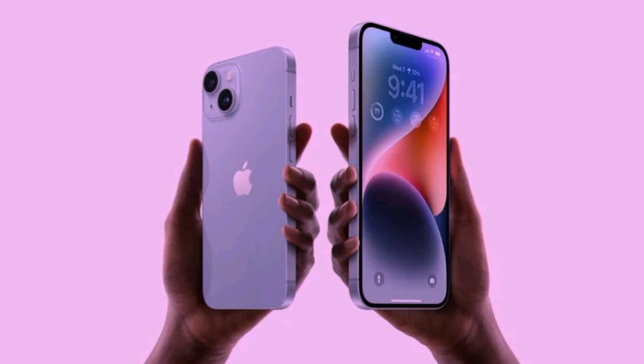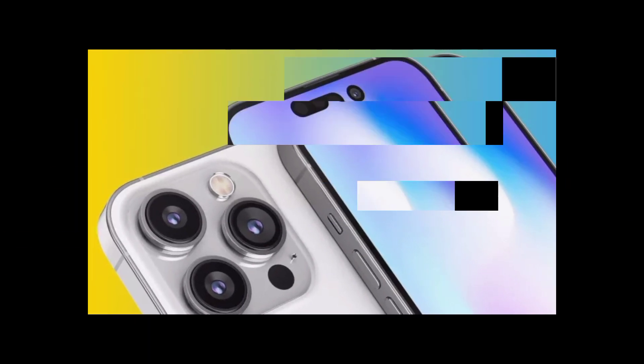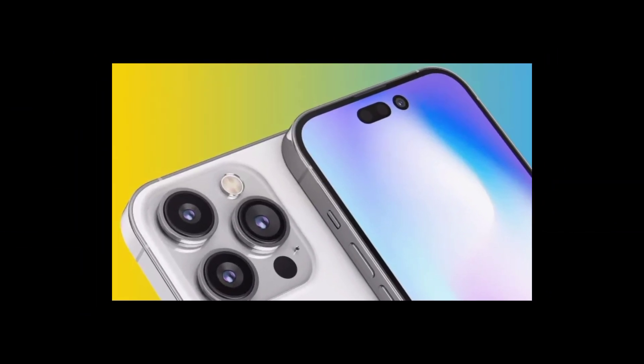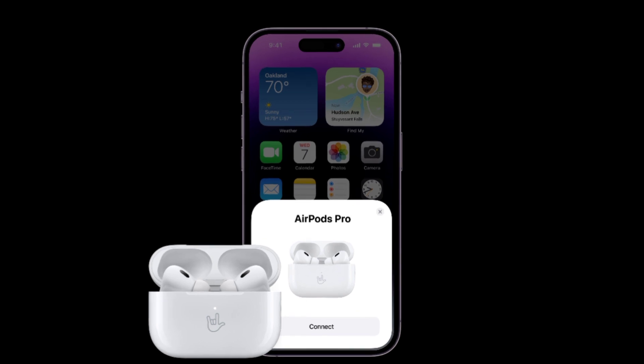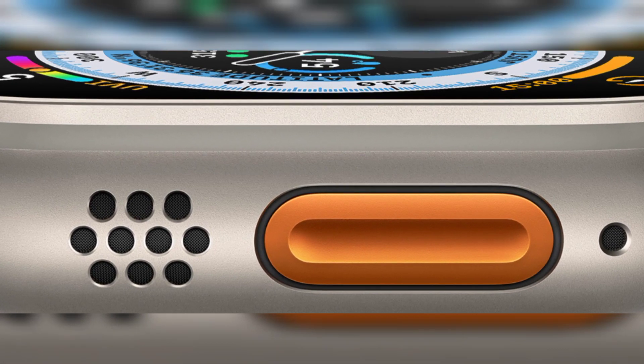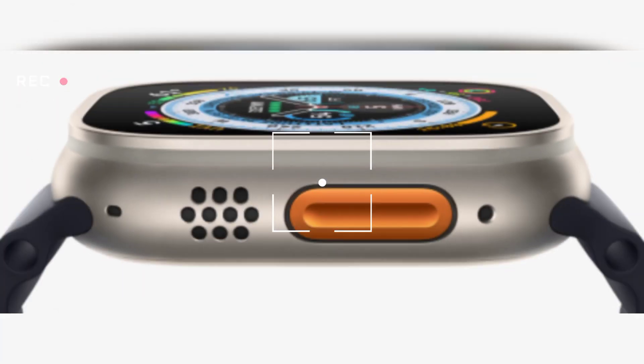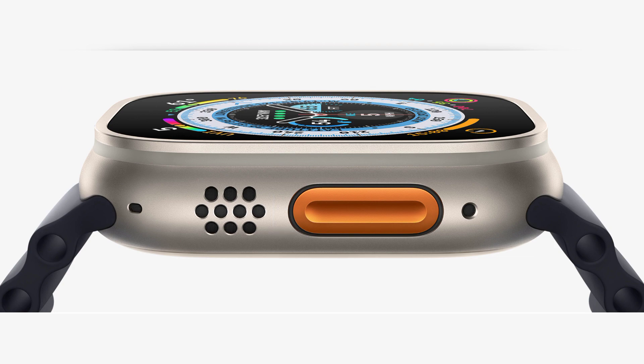After months of speculation as to the future of Apple's smartphone line-up, the iPhone 14 is here. Apple's Far Out event revealed new wearable devices in the shape of the Apple Watch Series 8 and ruggedized Apple Watch Ultra, and revamped AirPods Pro alongside the iPhone 14 and iPhone 14 Pro launches. Read on for our ongoing coverage, from thoughts and reactions to specs, prices, and pre-order details.